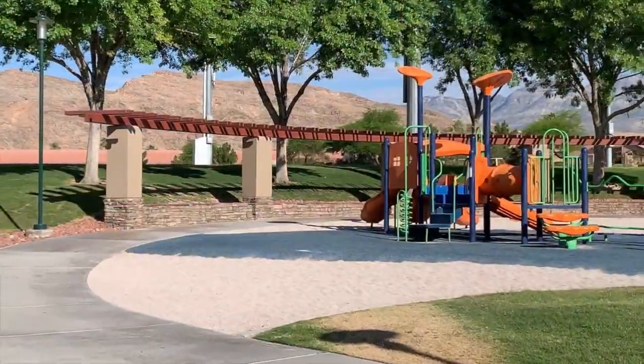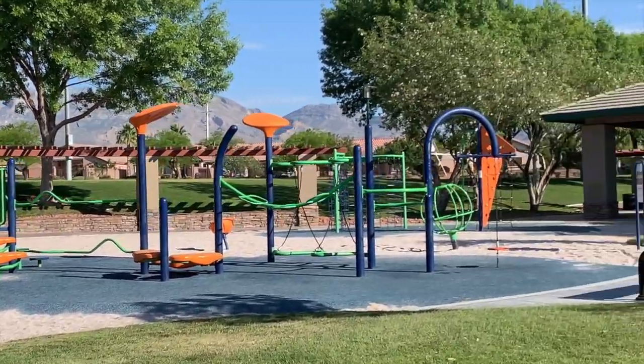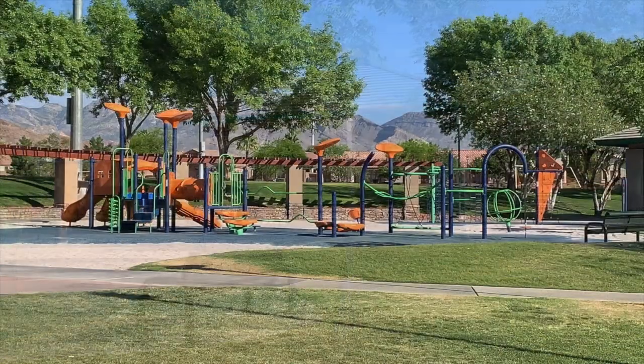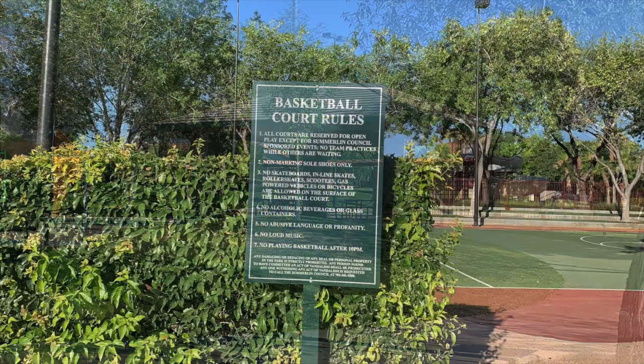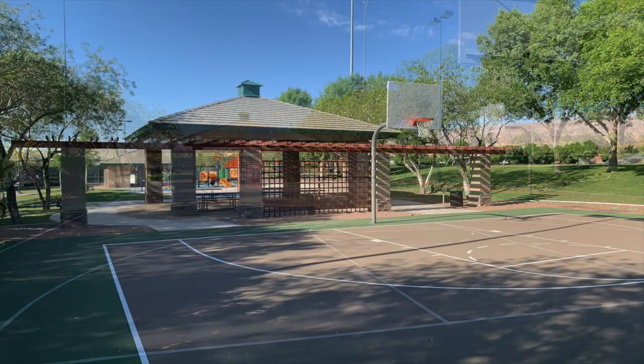Spottedleaf Park is located at 2955 Spottedleaf Lane, Las Vegas, Nevada 89135. This 10.5-acre park in the Willows Village offers two lighted tennis courts, two lighted soccer fields, a lighted basketball court, and a children's play area.